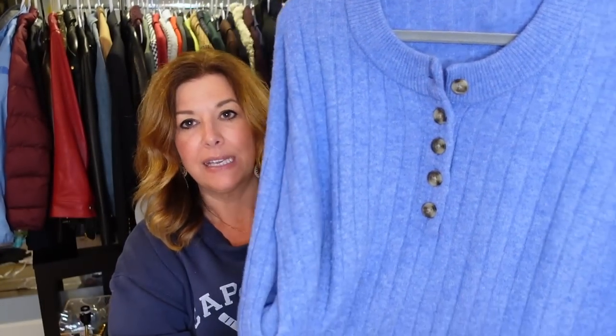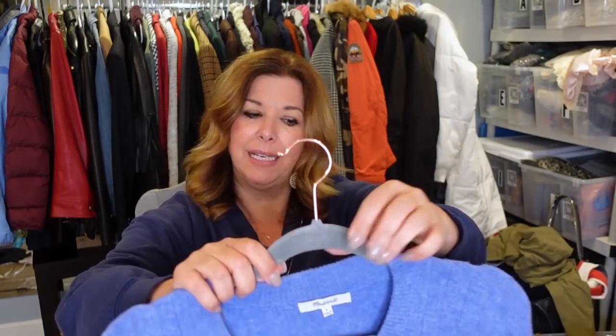Next up is this beautiful Madewell sweater — some ribbing and it feels like an alpaca blend in a really pretty color, medium. It's poly, merino wool, 10% alpaca, and elastane. I'm a broken record on alpaca, but whenever I see something alpaca in good condition and Madewell, I'm going to pick it up. This is one of the few stores I don't really share the location of — it's one of my little spots.